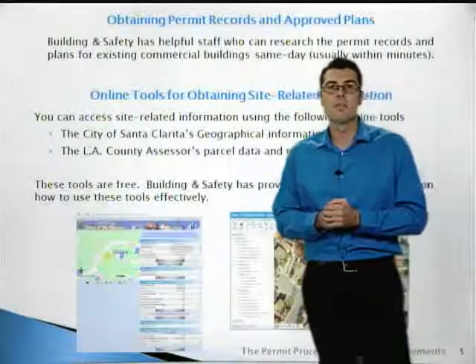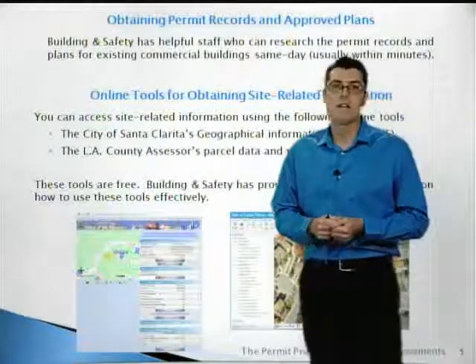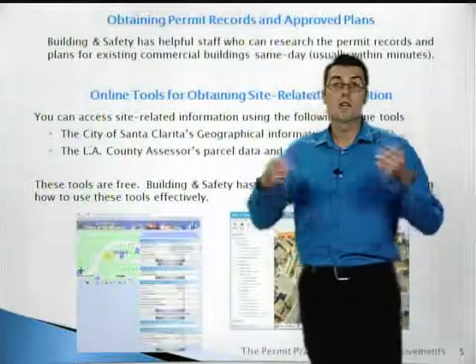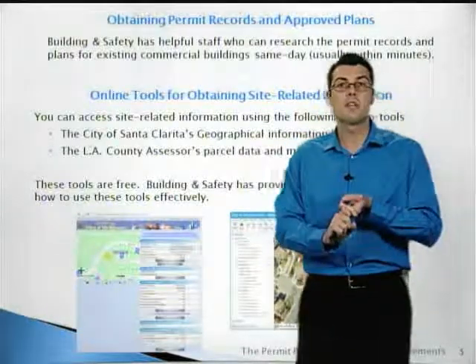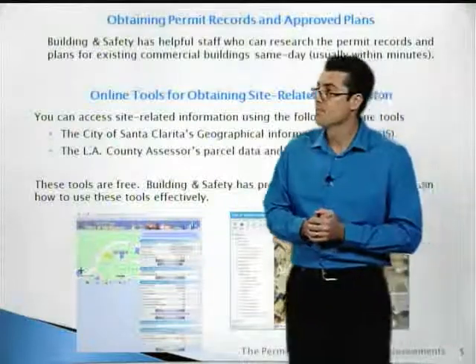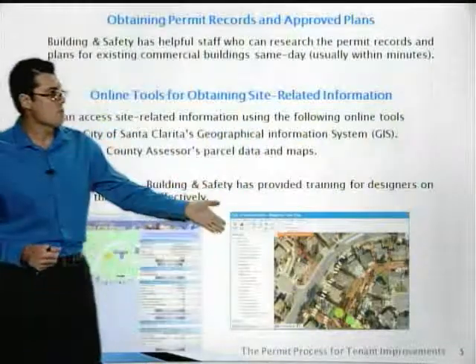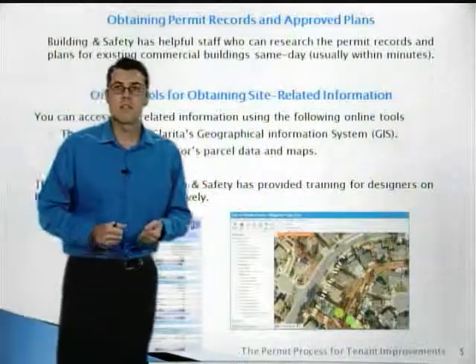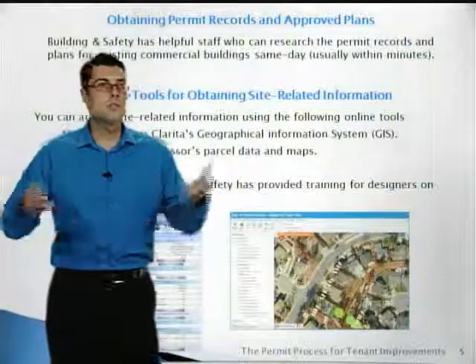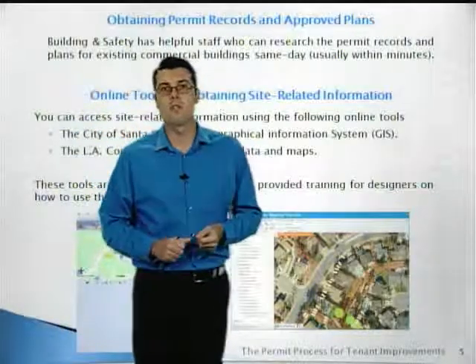Obtaining permit records and approved plans is very easy in Santa Clarita. Our permit center is open and our helpful staff can look up the permit information and plans for your building or project — usually within minutes. There are also several online tools you can use: the city's GIS system and the county assessor's database, which are freely available and let you get parcel and site information quickly and easily.